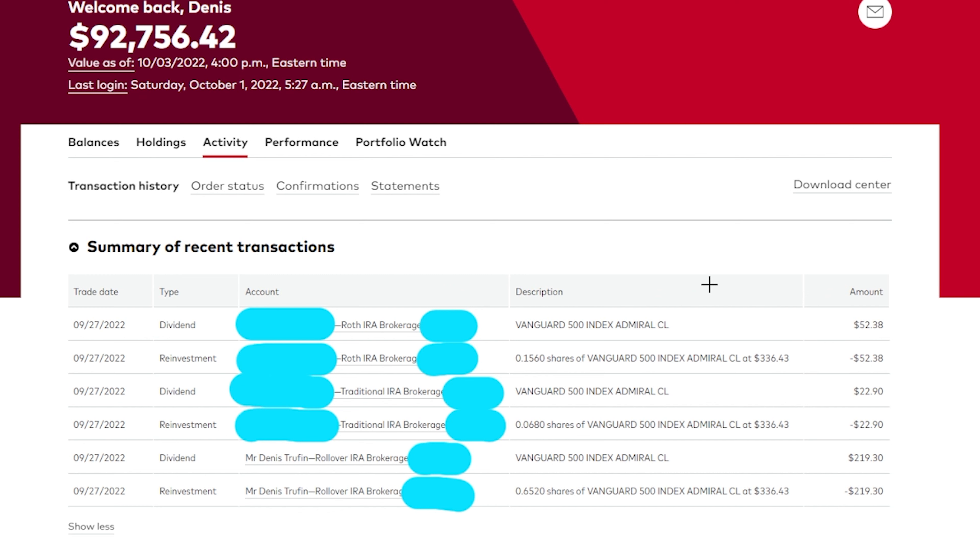In our Vanguard, I have a traditional IRA, my wife has a traditional, and she also has a Roth as well. Some of these are just the reinvestment side of things. In her Roth we earned $52.38, in her traditional we earned $22.90, and in my traditional — which I've had since I was about 21 — we have $219.30.